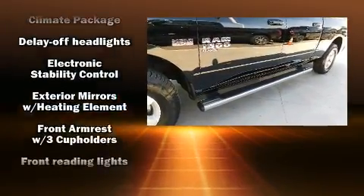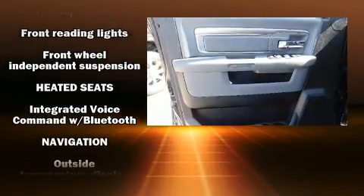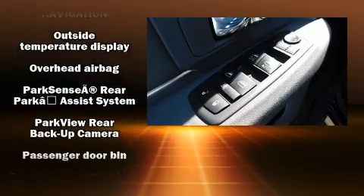Top features include cruise control, one-touch window functionality, variably intermittent wipers, a trip computer, an outside temperature display, fully automatic headlights, and much more.